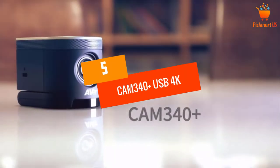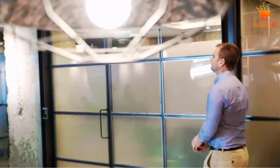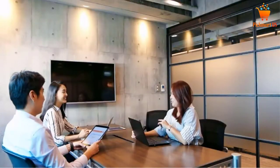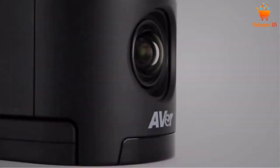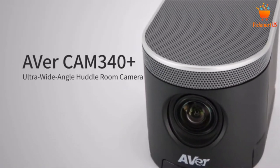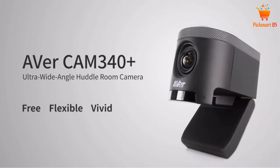At Number 5, the CAM340 Plus USB 4K Conference Camera. Aver has come up with this best conference room camera with a beautiful finish. Its bold color lets you place it in most meetings and business rooms for simple style coordination. Its base is super sturdy for maximum stability. This equipment gives you accurate and sharp color up to 4K for best viewing.